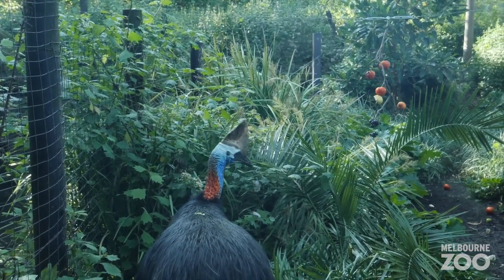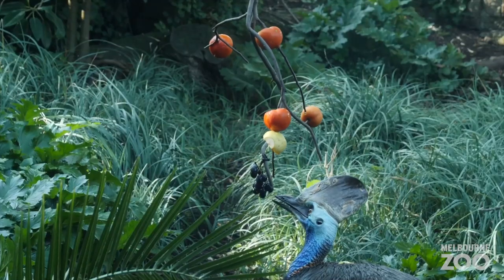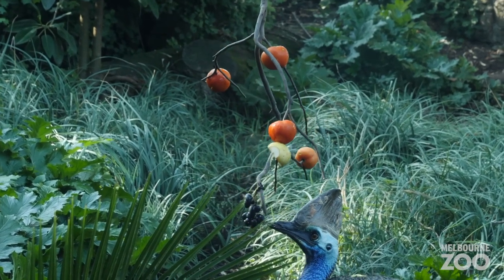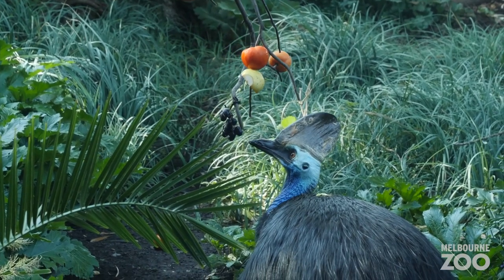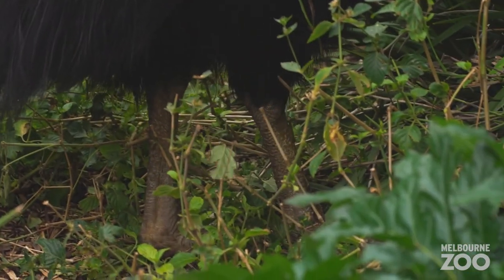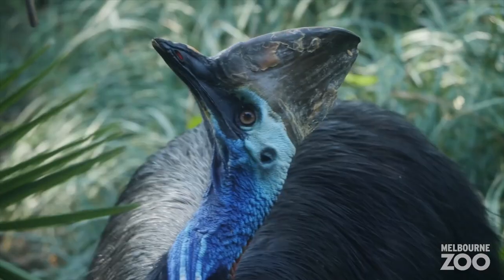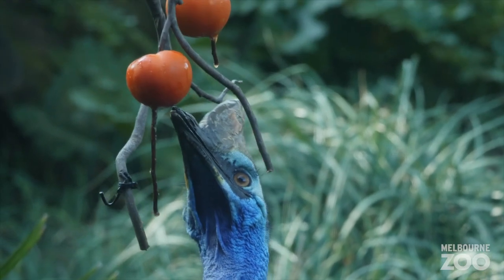A cassowary is roughly a meter and a half tall. They're a very large bird — they don't really have wings that you can see. They do have residual wings but not large ones, because of course they don't fly. They've got very very strong sturdy legs with large claws, or talons, on the inside toe, which make for a really great defensive kick.